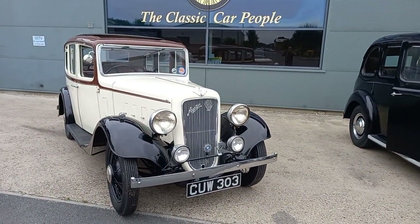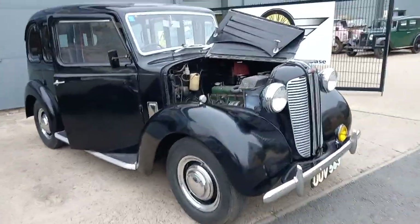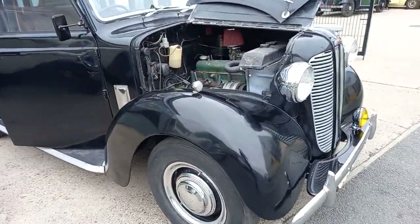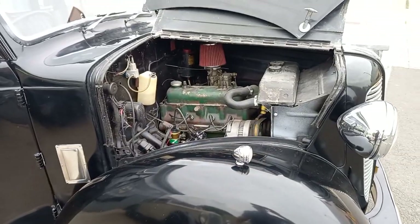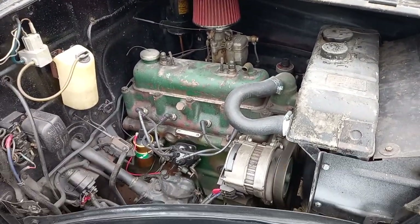A couple of cracking Austins came in this morning. I've just done the video and photograph for the cream one. Now we're moving on to the taxi — she sounds wild, this old girl.